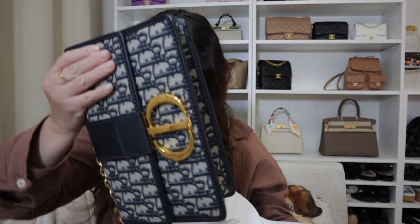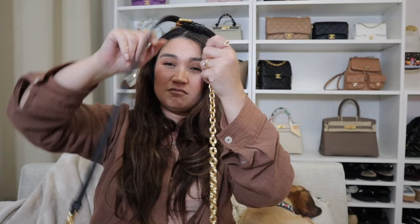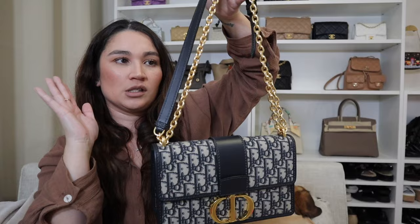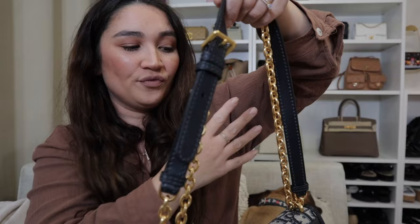I picked out from Fashionphile the 30 Montaigne in the chain version. This is a newer take on the Montaigne — the original 30 Montaigne just had a leather strap, but this is called the chain version. I think it's the 30 Montaigne chain flat bag or something like that. They also have an East West version. It's pretty much the same shape as the 30 Montaigne, just with a chain rather than the full leather strap, and the chain is also removable via the buckle.